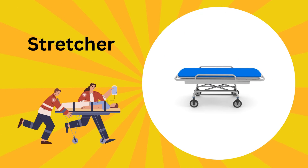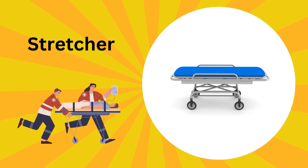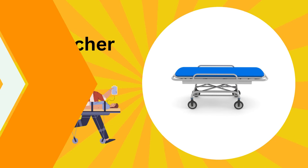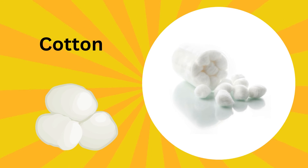This is a stretcher. Stretchers are like comfy beds on wheels; they safely carry people when they are hurt or very sick. This is cotton; it is used by doctors to clean wounds and apply medicine.